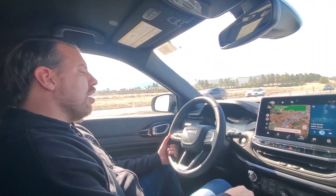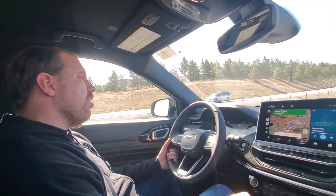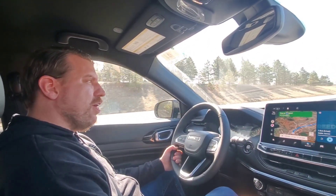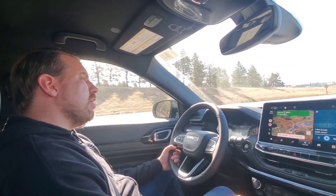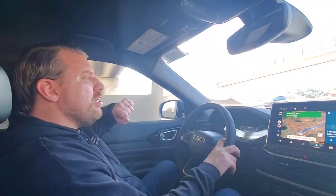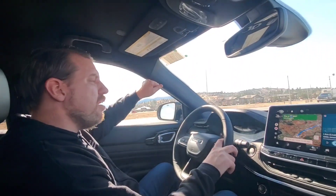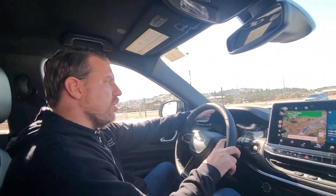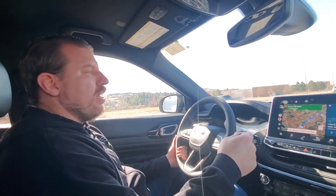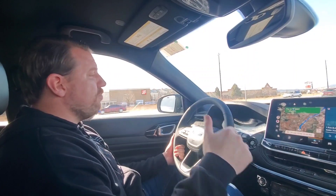Even with some full-throttle stints, I'm averaging right about 26 miles per gallon on the highway. The current instant reading has been bouncing around 30 MPG or a little under. Jeep has really done themselves proud here, and with the cancellation of the Cherokee, this Compass is going to have to fill that spot. I believe Jeep knew they were going to cancel the Cherokee, which is why they gave the Compass this significant upgrade — and I believe they have a strong contender.